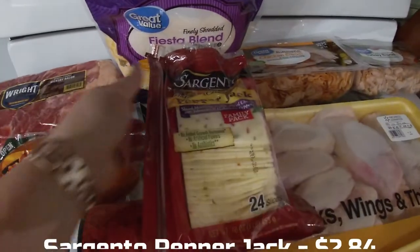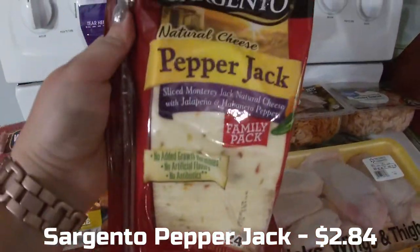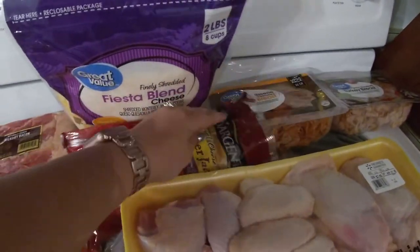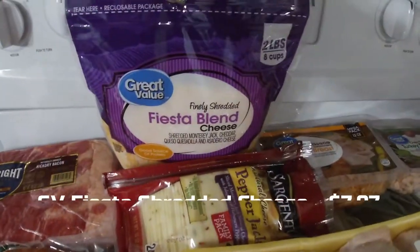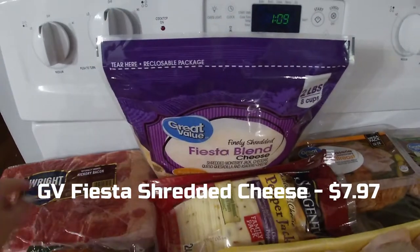This was another substitution. I ordered the one that had about 16 slices or something, and they substituted with this one — it's the same exact thing, they just give you more if they're out of it. Who can complain about that? And finely shredded fiesta blend cheese.